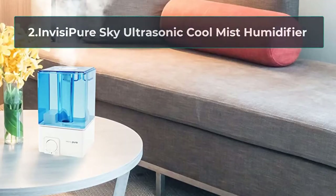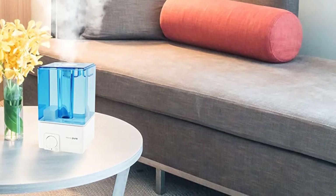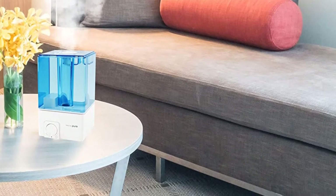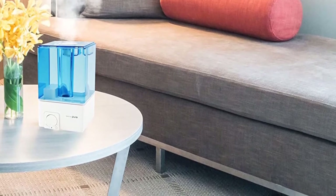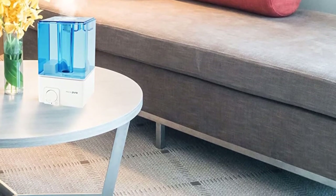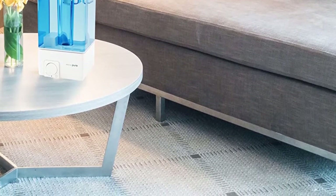At Number 2: the InvisiPure Sky Ultrasonic Cool Mist Humidifier. This cool mist humidifier has some really impressive features, including long runtime and mist controls to allow you to choose the height of your spray. This can reach two feet high, as opposed to many competitors which struggle to get to one foot. Other adjustable features include a mist nozzle which lets you control the angle of the mist and can point in any direction you wish.